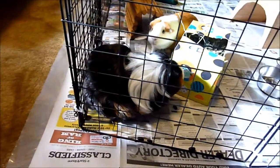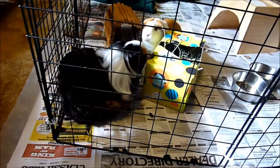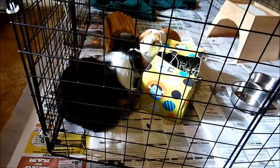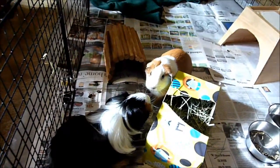Swelling of your piggy's feet could be bumblefoot. This is usually because people make their guinea pigs live on wire. You should always make sure they have a hard surface to walk on, because this is very irritating and could even lead to amputation of the limb.